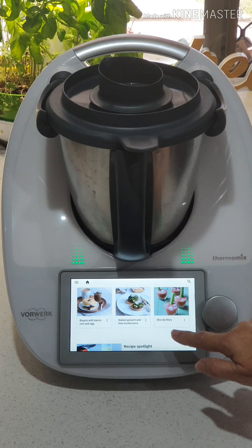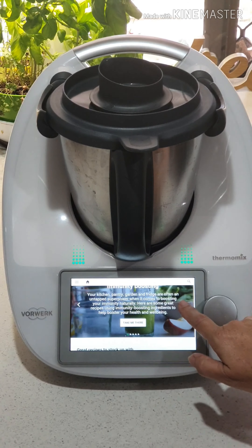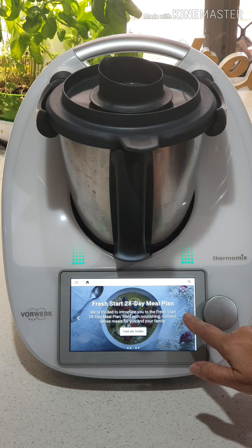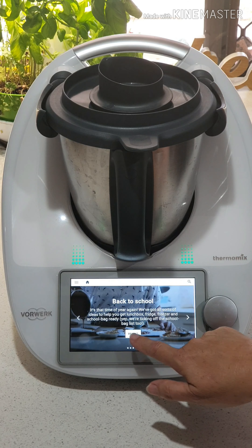If you scroll down the home page there's all sorts of information on there. There's recipes, there's information, and these change all the time — five pages of information where you can scroll across and select the one you might like to look into further. We might go into this one and that's going to give us some information and also some great recipes. We can then keep going down our home screen.